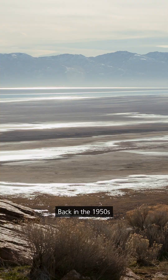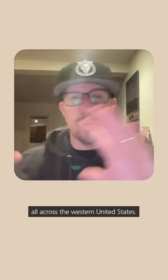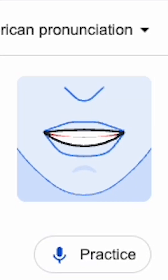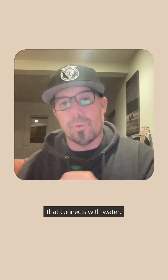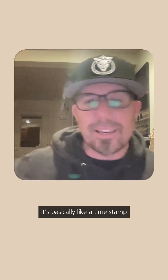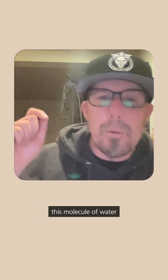We know this because back in the 1950s and 1960s, the U.S. government in Nevada was testing nuclear bombs. Those nuclear bombs spread radioactive fallout — radioactive dust — all across the western United States. But there's one substance called tritium. It's a radioactive isotope that connects with water, and when it goes underground, it's basically like a timestamp on that little molecule of water that says, 'This molecule of water went underground at this time.'